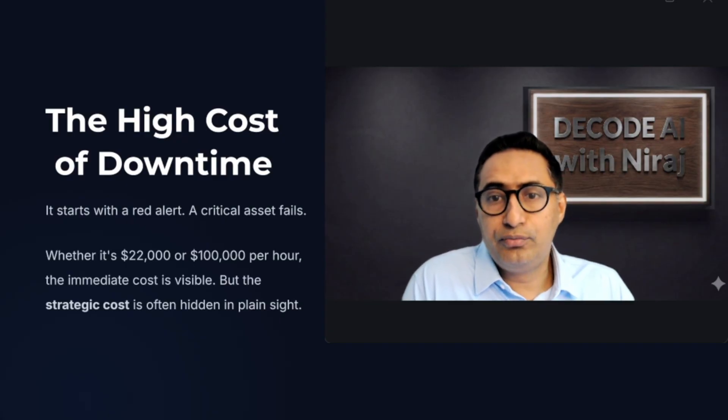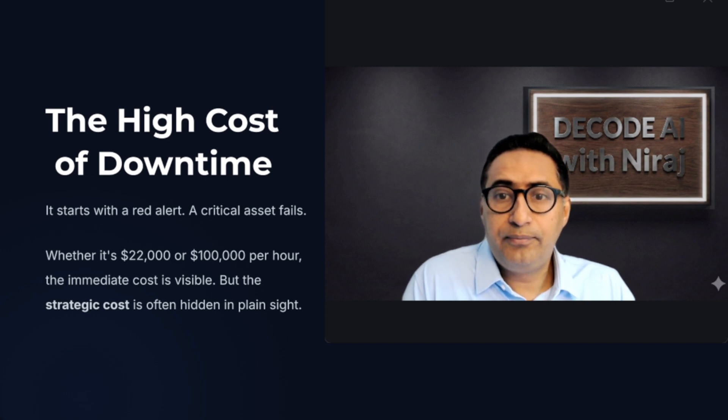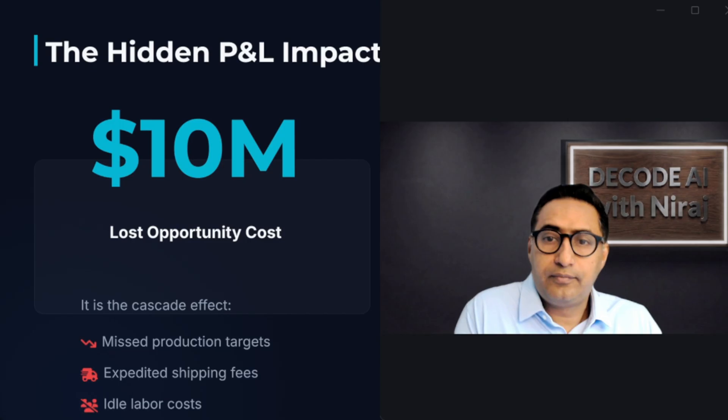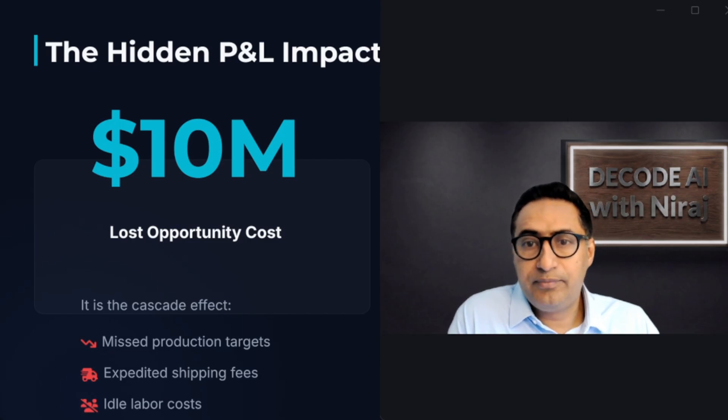Every executive in this room knows the cost of downtime — $22,000 per hour, maybe $50,000 per hour, or even $100,000 per hour for a critical asset. You bought into predictive maintenance to stop this bleeding, and perhaps you saw a small win. But if your AI strategy is only focused on stopping machines from breaking, you're missing the real ROI.